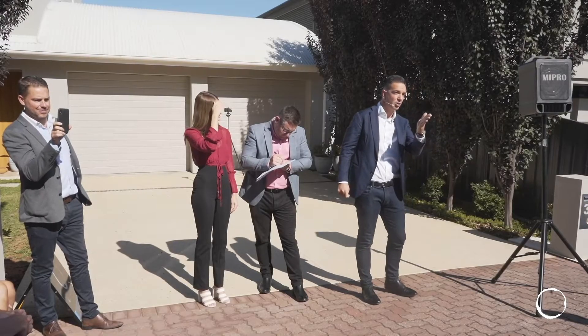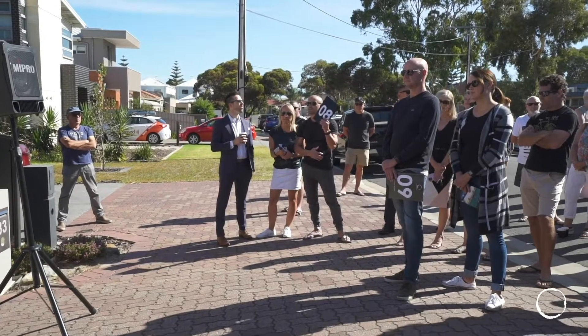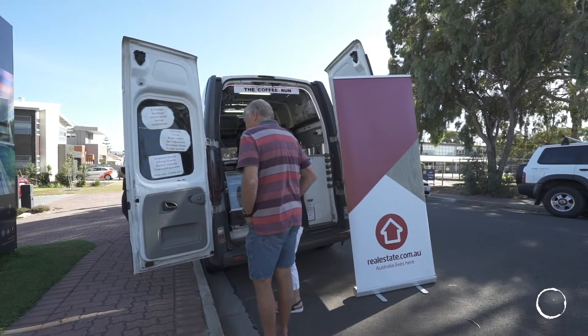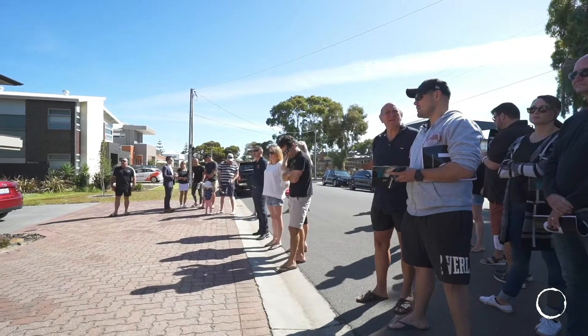We've just come off last weekend — we had 33 Surrey Street go under the hammer. First up at 10 o'clock, we had eight registered bidders and a great turnout. Big thank you to Hayley from realestate.com for turning up with the coffee. The bidding opened at $900,000 and we got over reserve at $1.34 million. A great outcome there.